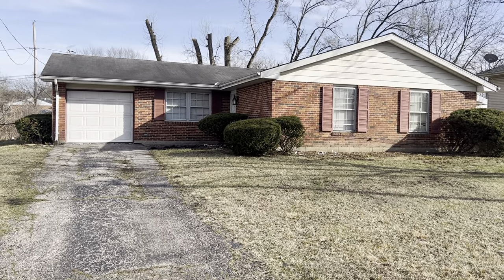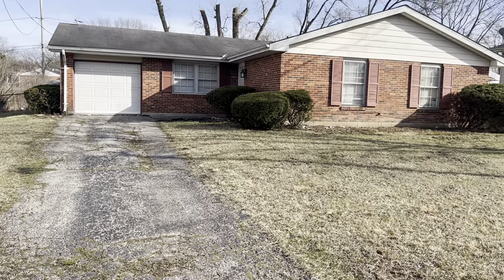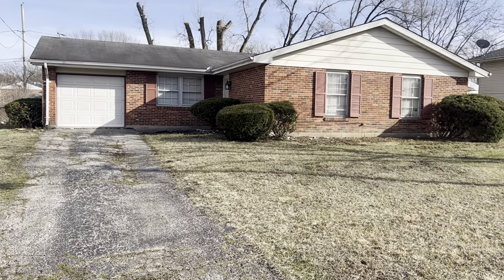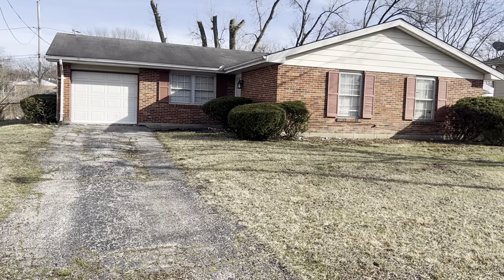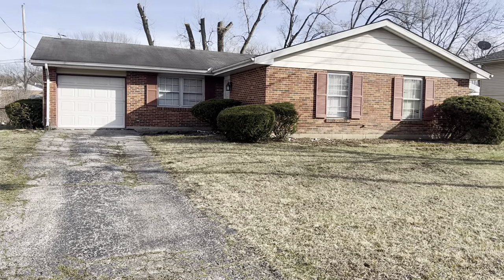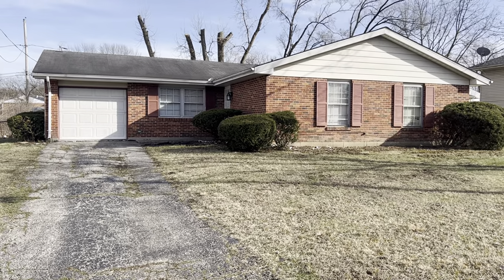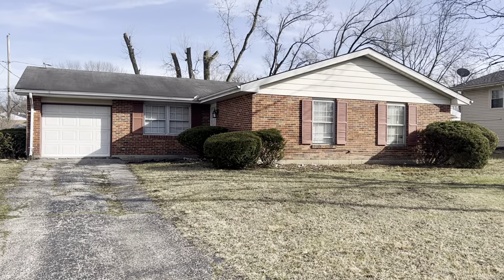Welcome to 90 Chaplin Drive. As you go inside, you'll see that it has three bedrooms, two full bathrooms. It does have central air. It has a newer furnace and AC as of 2023. The roof is only about 10 years old, so let's go inside.